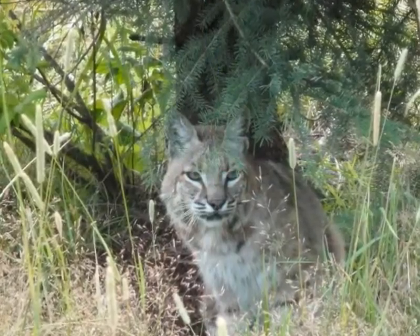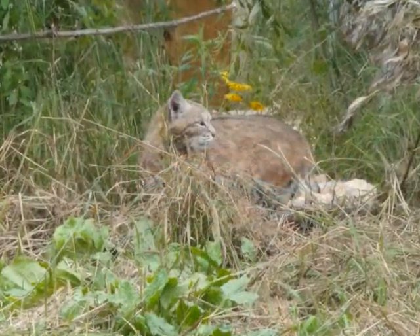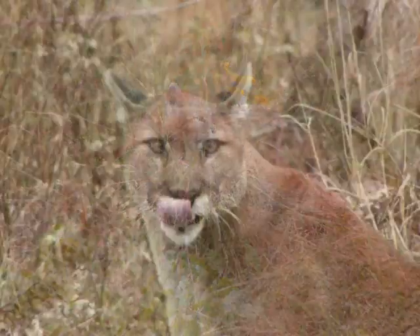While we may find feline spots, stripes, and manes to be beautiful, it is these phenotypical traits that allow the cats to be so successful.